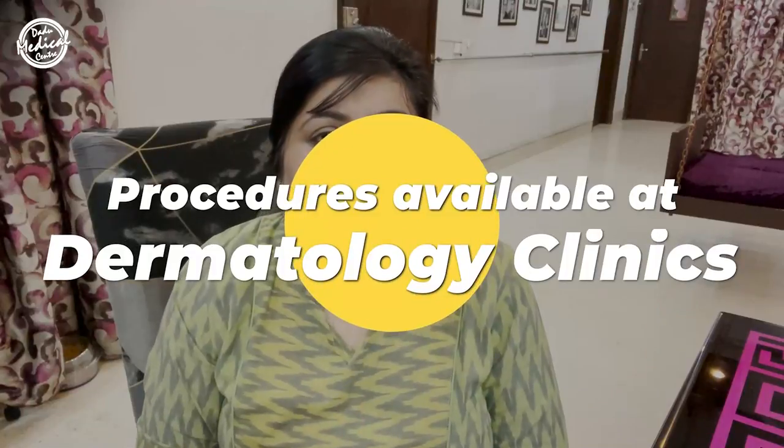Now for the procedures available at dermatology clinics for open pores — the most popular is salicylic acid-based peels. Earlier procedures included microdermabrasion and derma rollers; microdermabrasion is more suited for blackheads and whiteheads, and derma rollers for very shallow open pores. For deep or long-standing open pores, I would suggest stronger procedures like fractional lasers, fractional CO2, fractional erbium YAG, or microneedling radiofrequency.